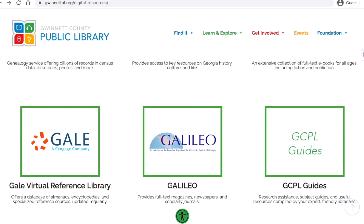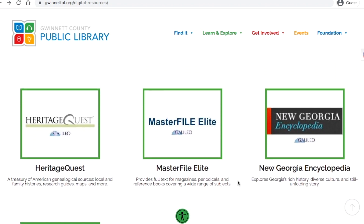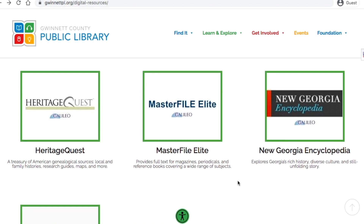I hope you have fun exploring these great genealogy resources. If you have any questions, make sure to contact your nearest library branch or the Customer Contact Center for assistance.